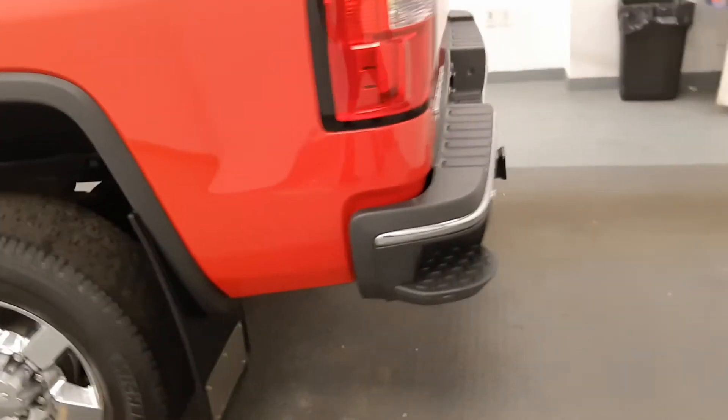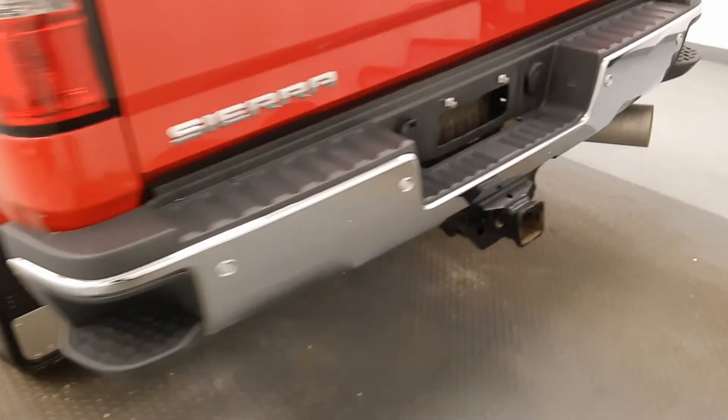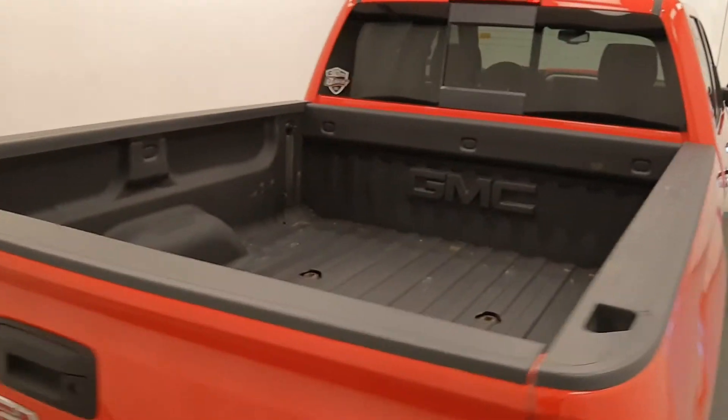We've got the signature GMC step bumper, full trailering pack, and a factory box liner.